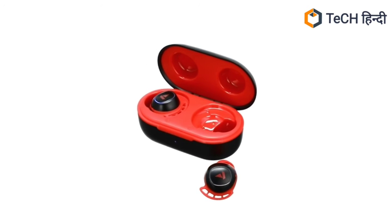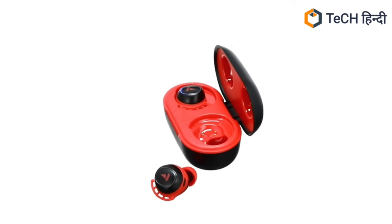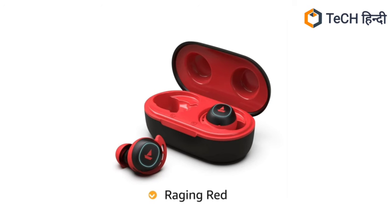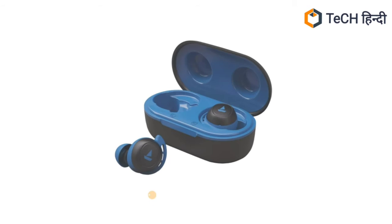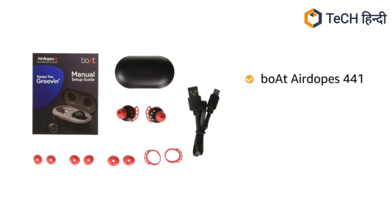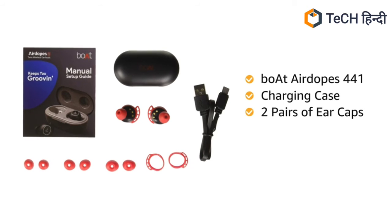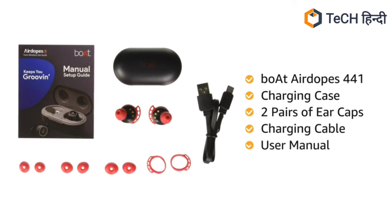AirDopes 441 is available in 5 color variants: Active Black, Bumblebee Yellow, Raging Red, Spirit Lime, and Sporty Blue. Inside the box you will get both AirDopes 441, charging case, 2 pairs of ear caps, charging cable, and user manual.